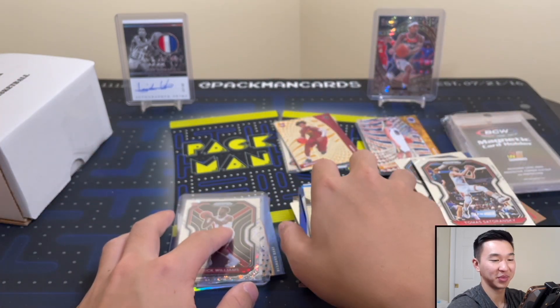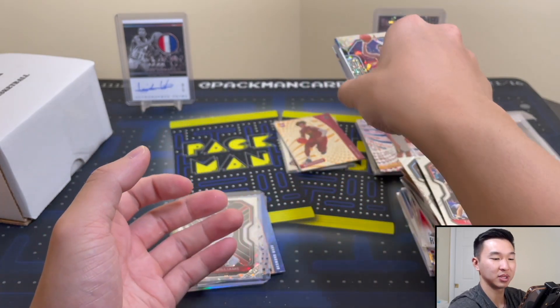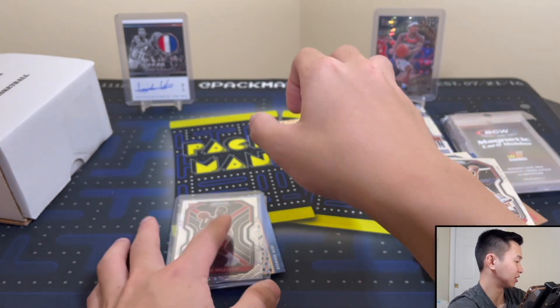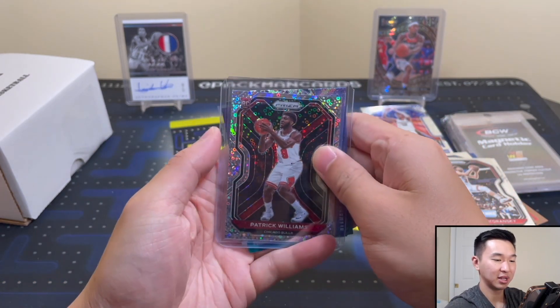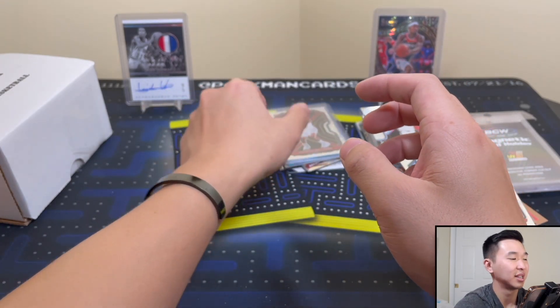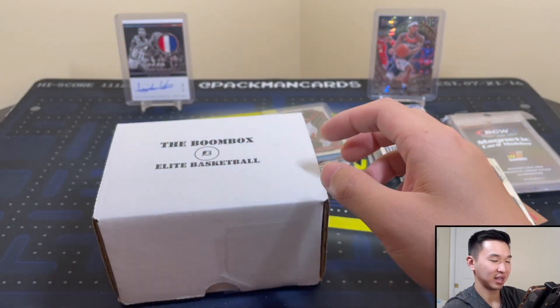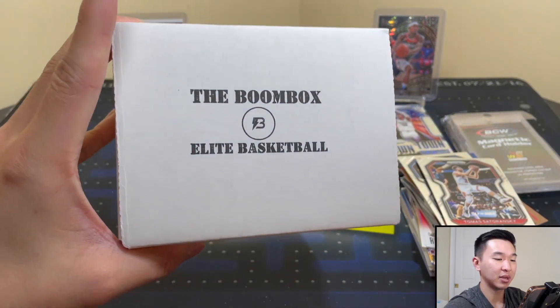I don't know — we'll see. If it is the variation, that's really good. If it's not, that's still really good, so it's win-win regardless. I'll put it down below in the description in case it is. Moving on — time for the Elite, the $260 version.